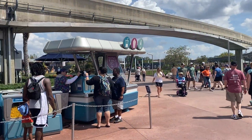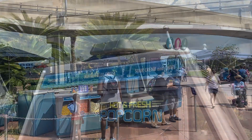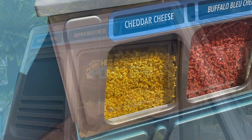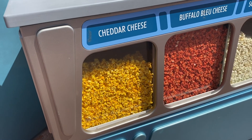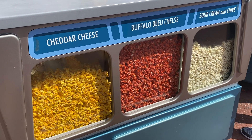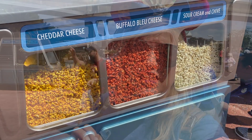When I say gourmet popcorn, they do have classic popcorn, but they've got extra flavors you can only get here: cheddar cheese, buffalo blue cheese, and sour cream and chive. You can mix them all in one, mix two of them, mix in regular popcorn if you want, or just get one flavor. Get crazy with it. But I'm telling you, this popcorn is the bomb.